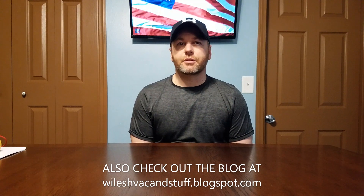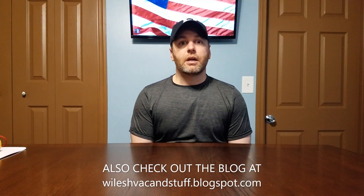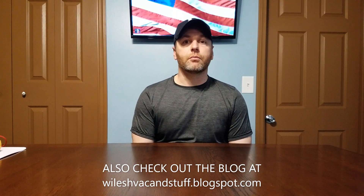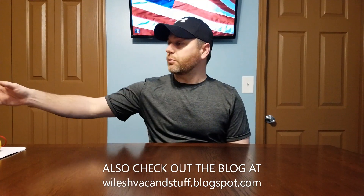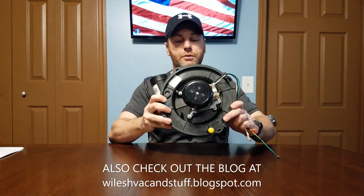There are several different motors and items in a furnace that can make a lot of noise. One of the more common ones we see is an inducer assembly — these things can make a lot of noise when they start having issues.